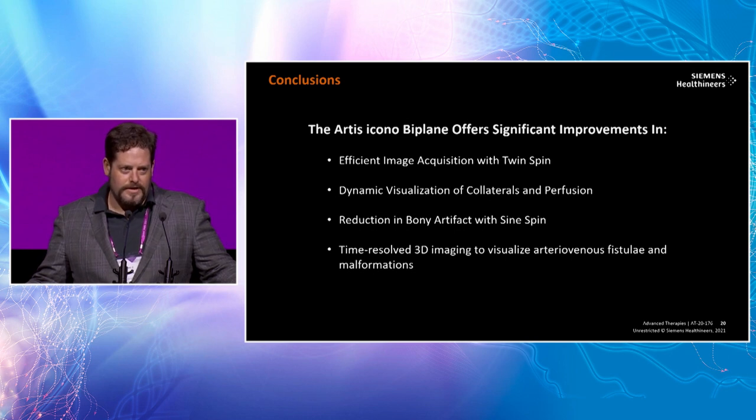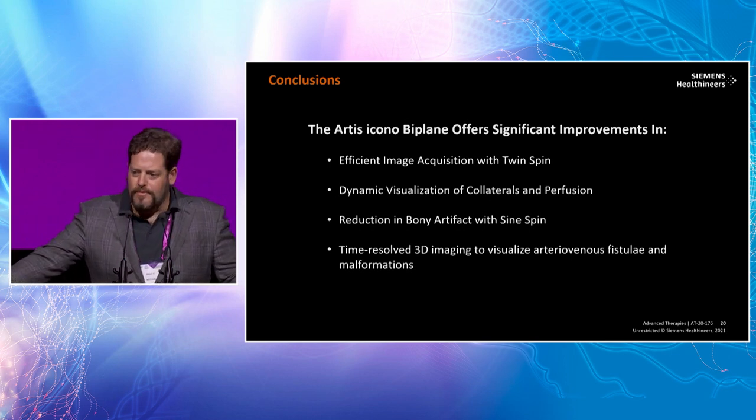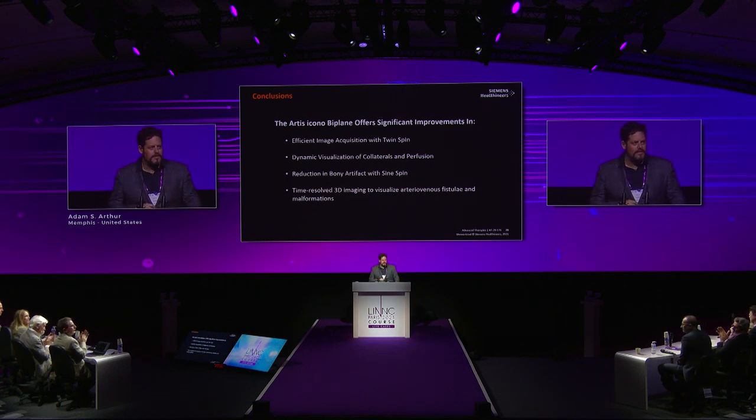To summarize, commercially available in the latest Siemens Icono: very efficient image acquisition, the ability to visualize collaterals and get dynamic perfusion images with 10 different phases, RAPID image integration, and much better imaging of the parenchyma, perforators, and time-resolved filling of arteriovenous malformations. Working with our imaging partners is perhaps one of the highest-yield forms of research we can do in terms of improvements for patients.